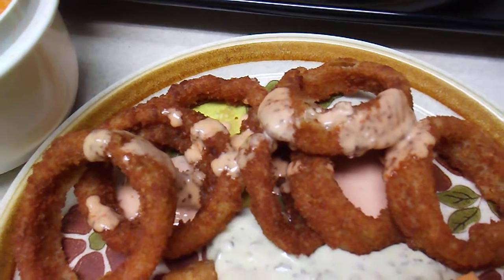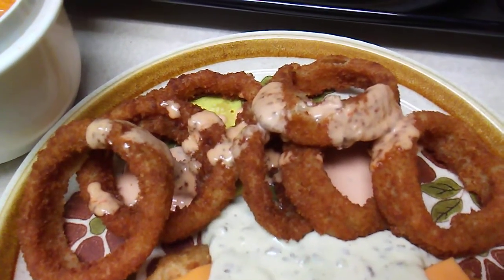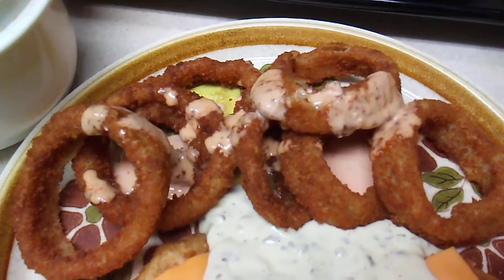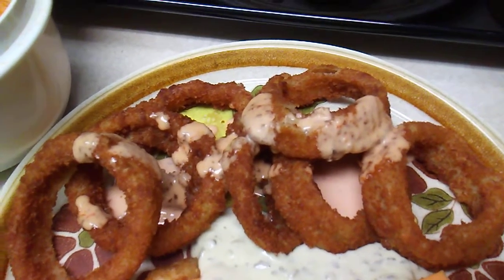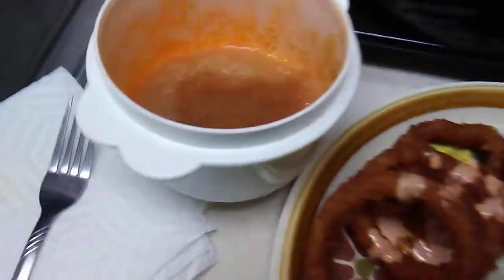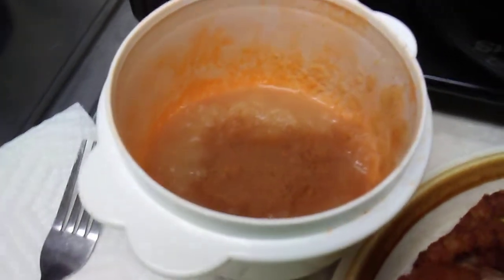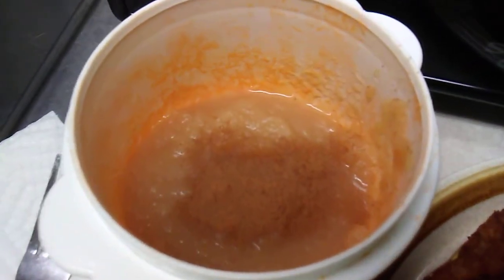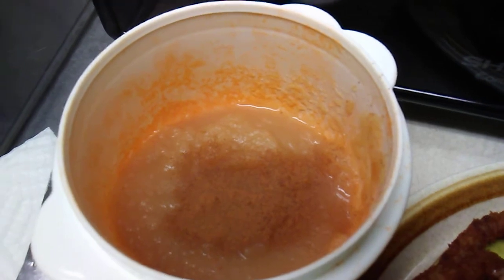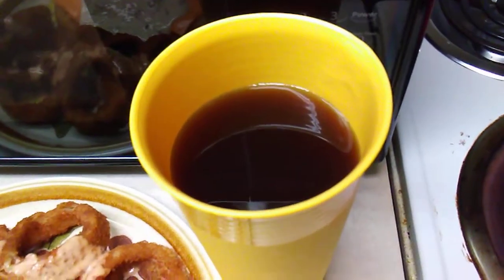Kraft American cheese slices — the singles — and some Louisiana Fish Fry tartar sauce. On the side we're going to have onion rings from Red Robin, which you can get at Walmart, about five or six of those with some leftover Ken's Steakhouse Thousand Island dressing. I also have some leftover Mott's applesauce topped with McCormick ground cinnamon — great for diabetics like myself — and we'll wash it all down with a glass of Milo's no-calorie tea sweetened with sucralose.